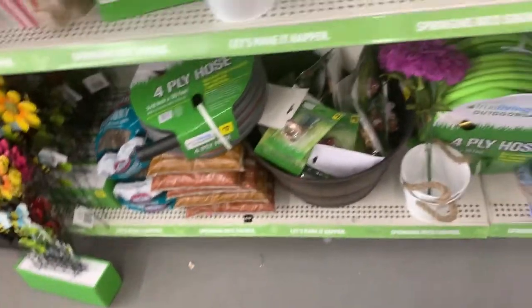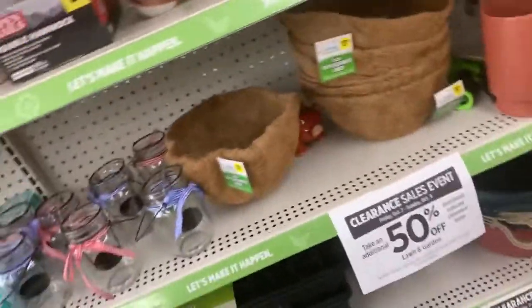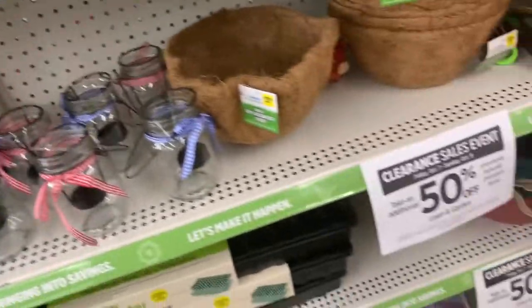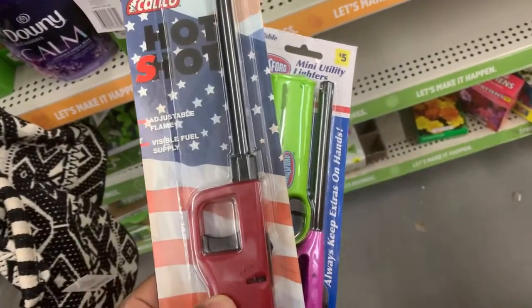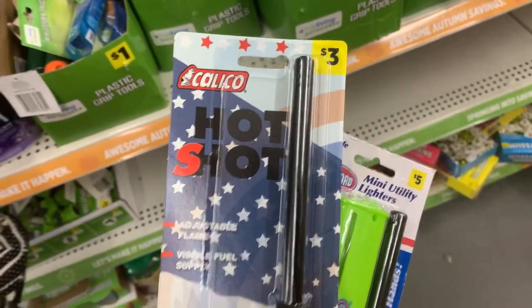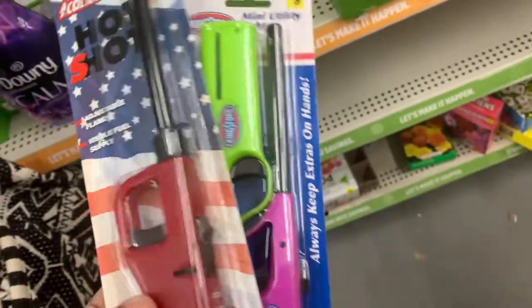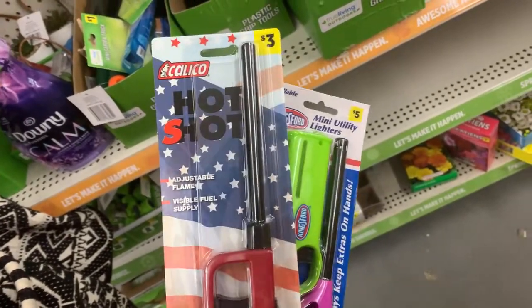They even have hickory sticks and water hoses. So check your store to see what it actually has. I also found these lighters right here — this is $3.50, so it will be $1.75. And the tea pack is $5 and will be $2.50. This is a great deal if you light candles and everything, so I'm probably about to grab all of these.